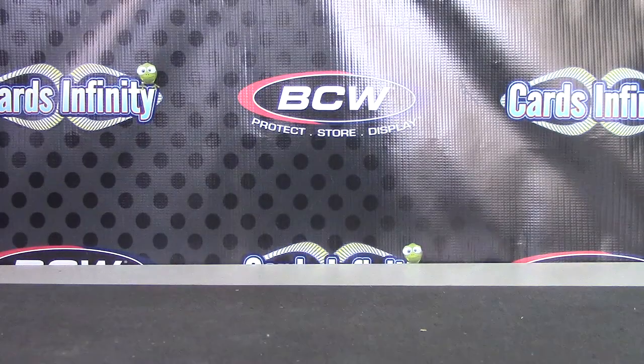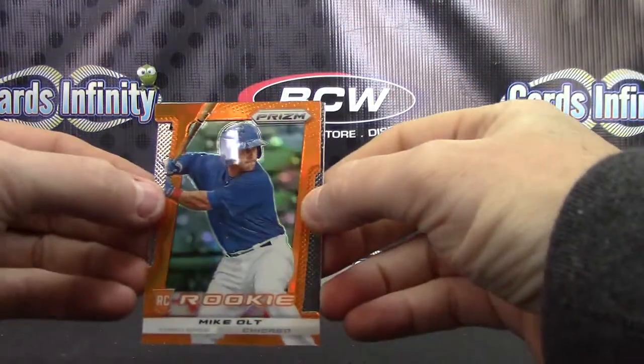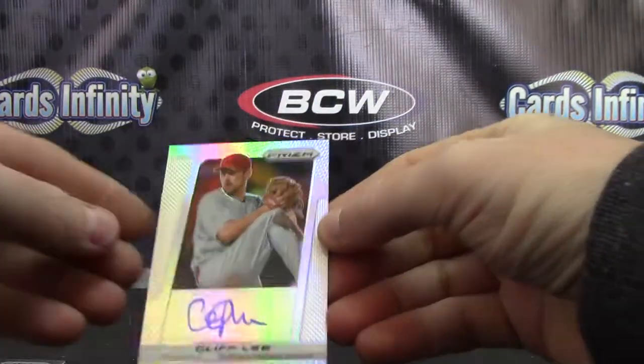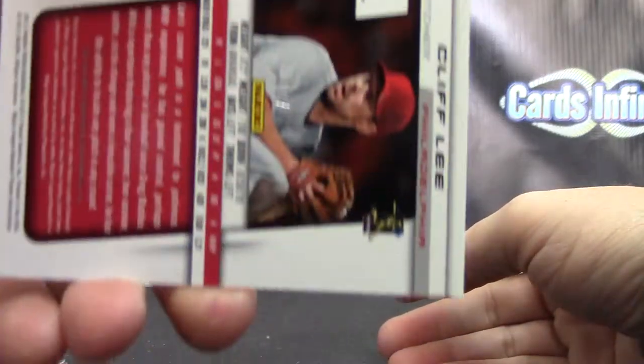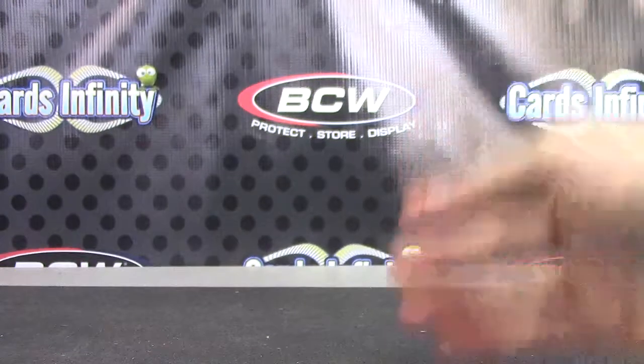Alrighty, let's recap it — you have one color and two autographs. We have Mike Olt, the orange numbered to 60. L.J. Hoes numbered 11 of 25, and Cliff Lee the prism version 11 of 25. There we go — appreciate it Jason, I'll get it on the way. See you, man.